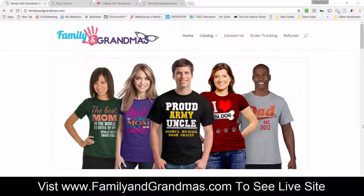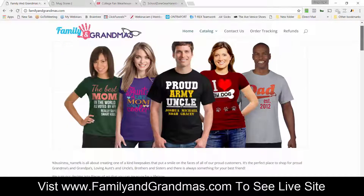Hey this is Greg and I want to give you a quick demo of our Family and Grandma's done-for-you storefront, so you can get an idea of exactly what it looks like and what you're gonna get. This is built on the most popular internet platform there is, WordPress, and you can change things and customize things with a really great theme that we have.